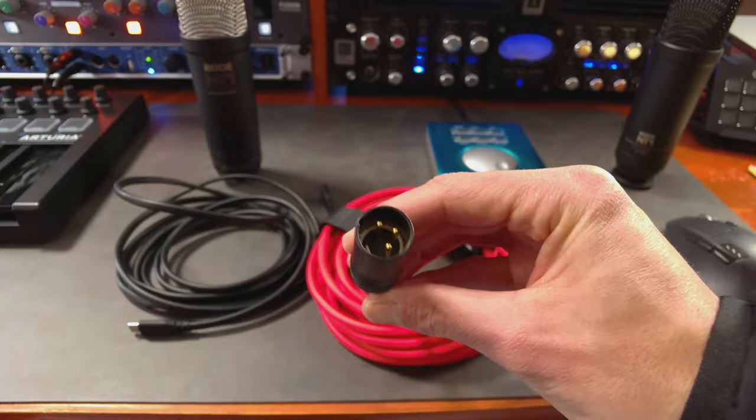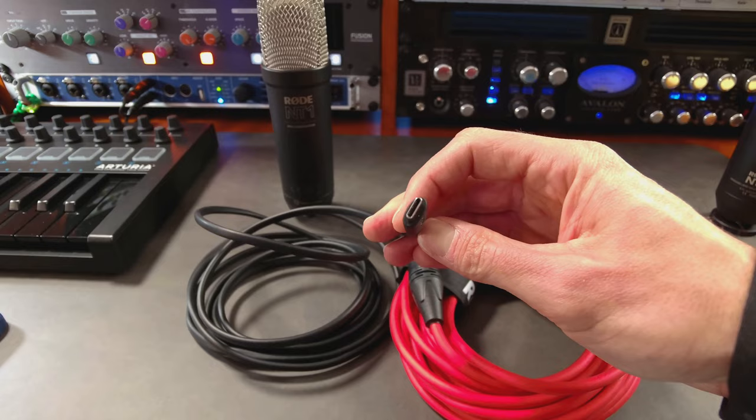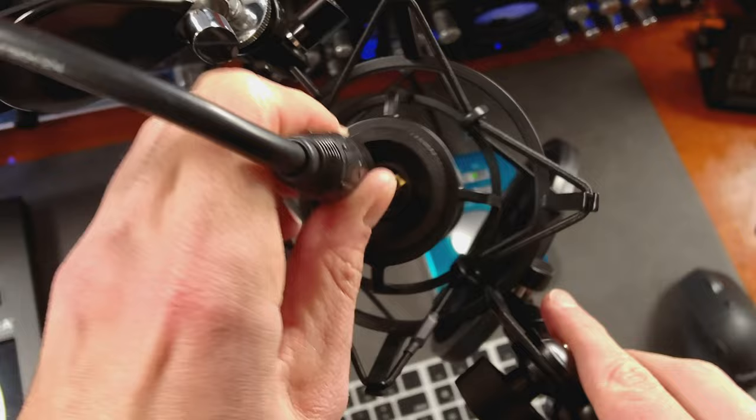Let's first talk about the key difference between this new NT1 and the previous generation, which is going to be the connectivity. You now have the choice to either hook this up through XLR — which is what you're hearing right now — or, if you don't have access to an audio interface or your own preamp, you can hook it up directly through USB to your laptop. Both of those ports are located right here where you would normally connect your XLR cable.